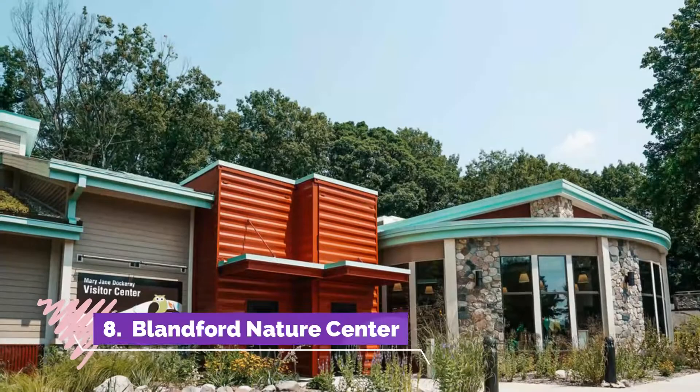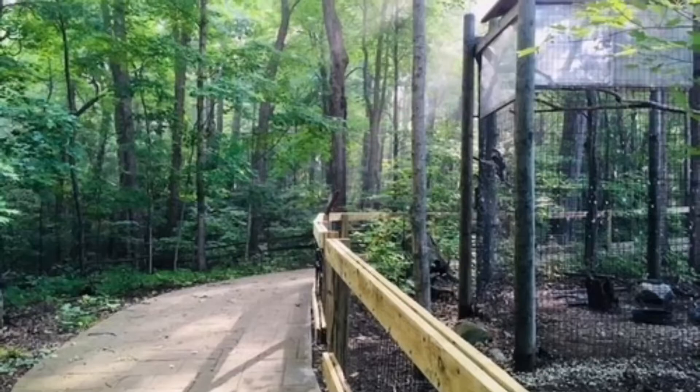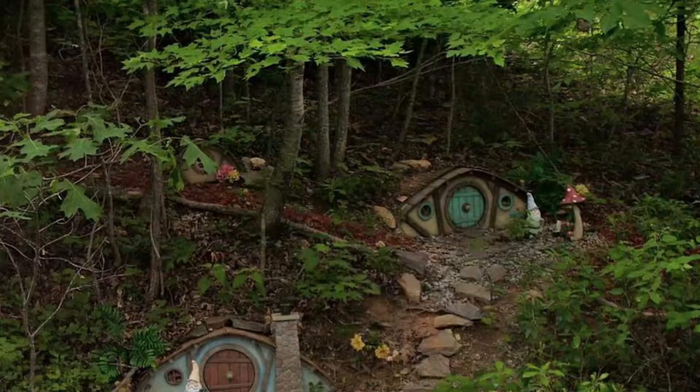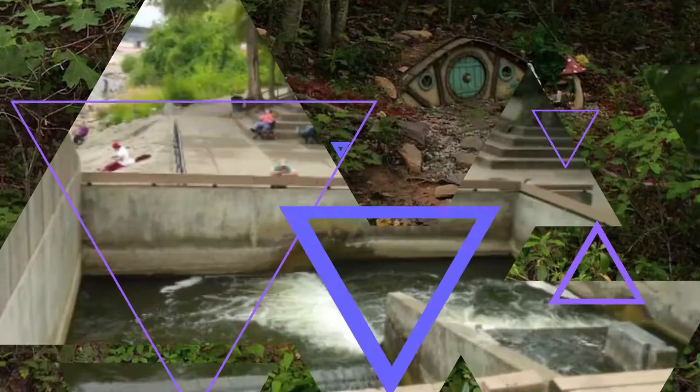Number eight: Blanford Nature Center. Blanford Nature Center sits on a 143-acre property that includes wooded areas, fields, streams, and ponds. The nature center focuses on promoting stewardship through education on the environment and natural systems.